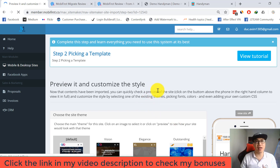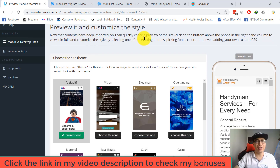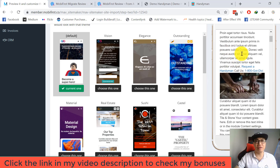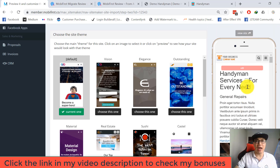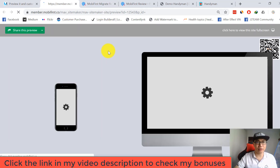Now we're at step two: picking a template. You can use the onboard step guide from the top menu or close it and proceed. Now that the contents have been imported, you can quickly check a preview of the site. Click the phone button in the right-hand column to view it in full. You can customize your style by selecting existing themes, picking fonts and colors, or adding custom CSS.